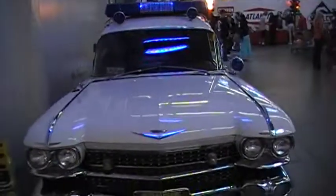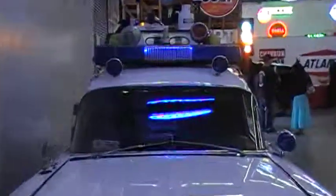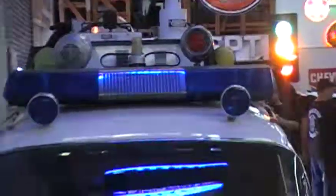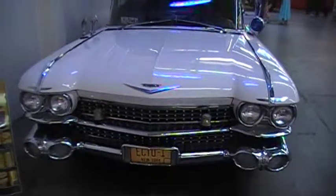Ecto-1. Alright Ghostbusters, this is the one that brought Dan Aykroyd and the team all around the streets of New York.